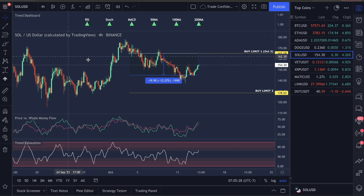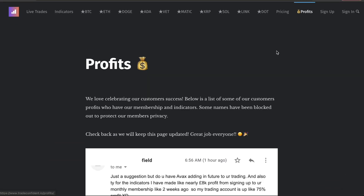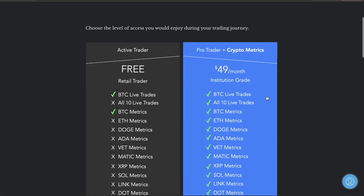If you want to come over and trade with us, we are 60 for 60 trades. All you have to do is get the subscription over at tradeconfident.io. Those are the profits — it's $49 a month.